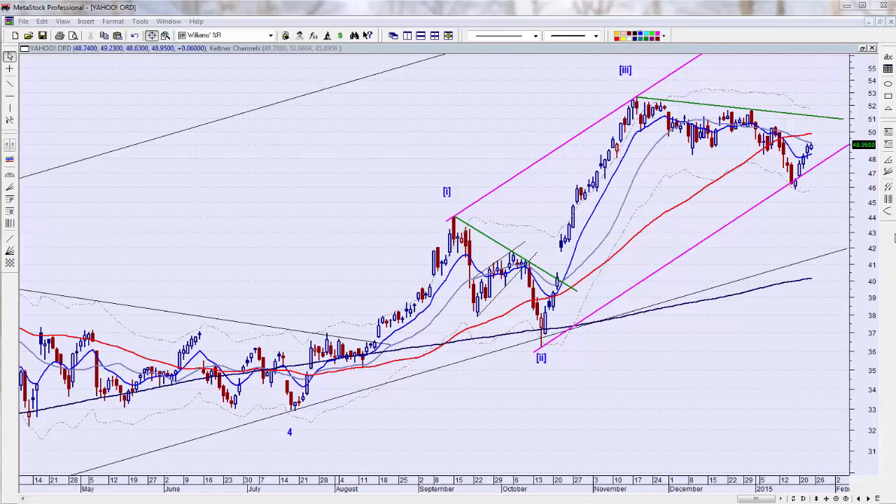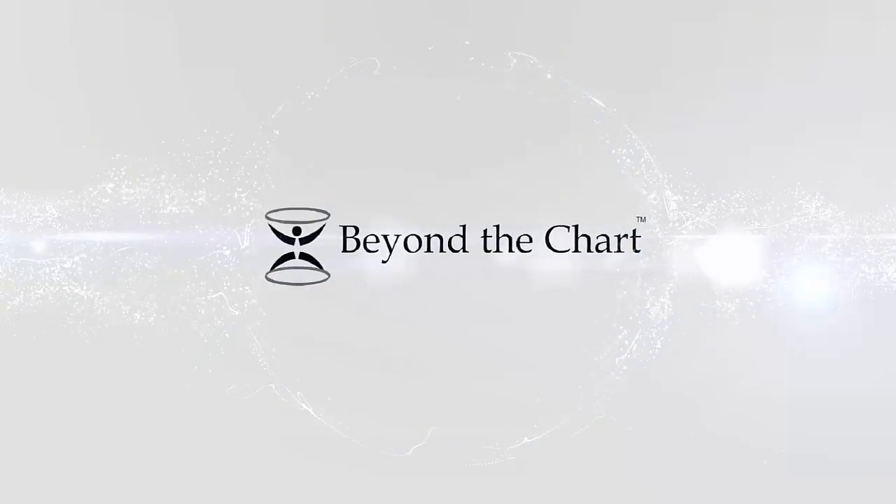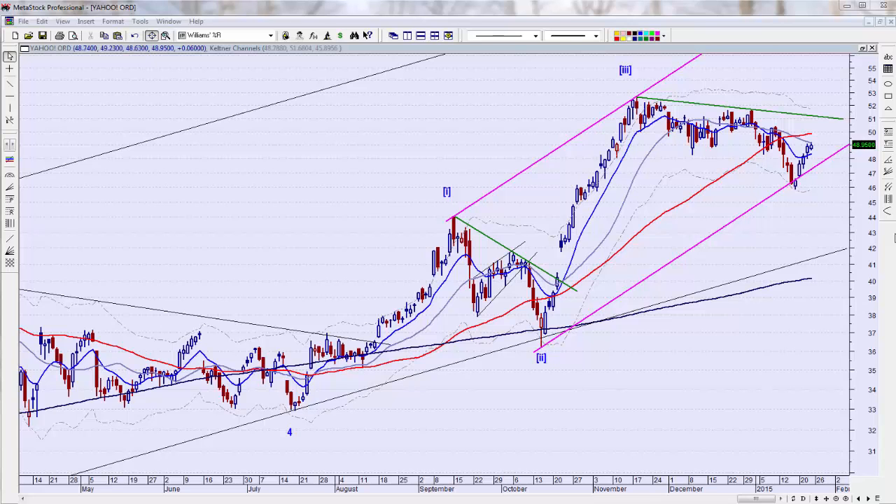Good morning everyone. This is Joe Hentges with Beyond the Chart, and this is a stock chart analysis update on Yahoo. This is Monday morning, about 10:10 a.m. Central Time on January 26th.